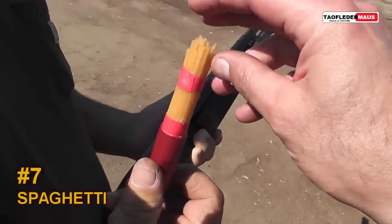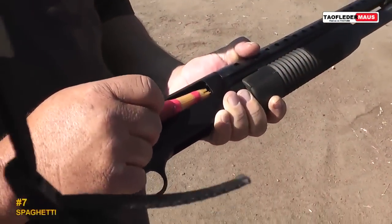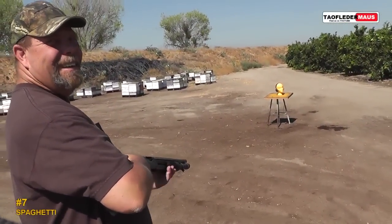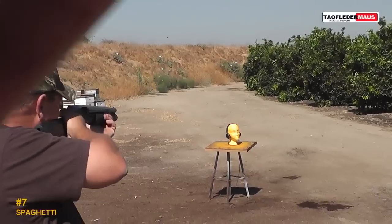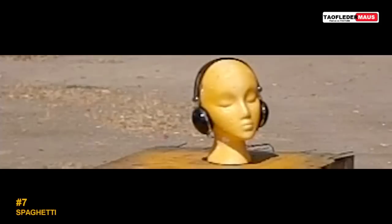Now what about spaghetti? We stacked a whole bunch of spaghetti in a shell. Will it have enough strength to handle the intense blast of a shotgun? Needless to say, spaghetti is terrible ammunition.